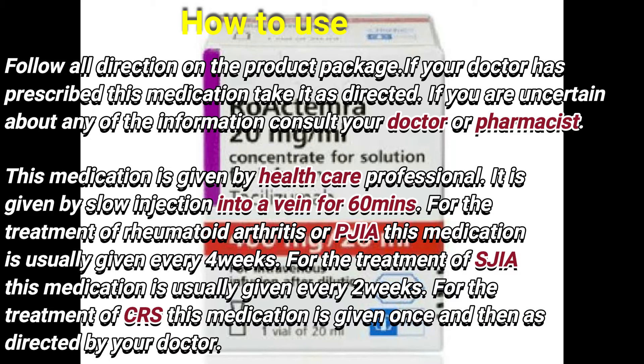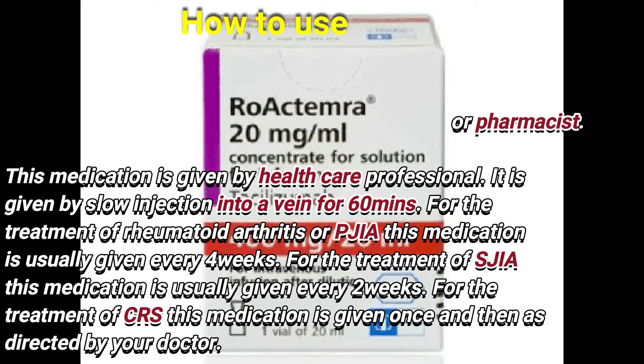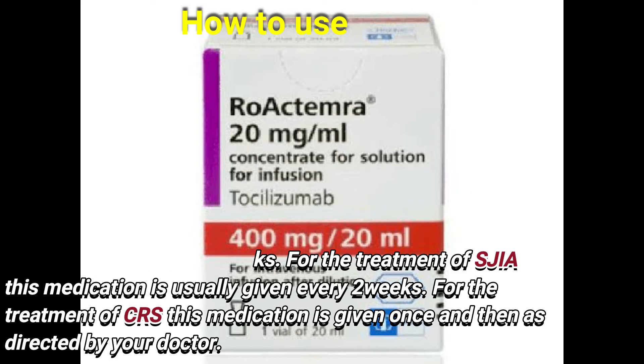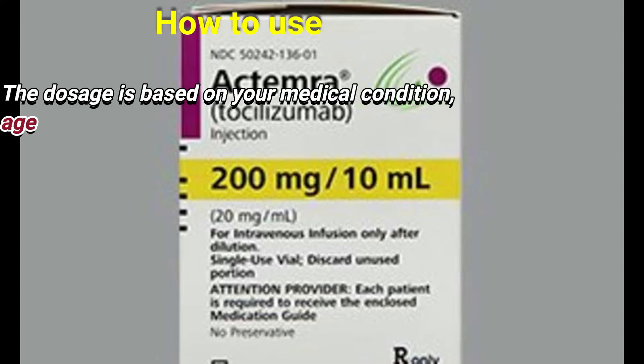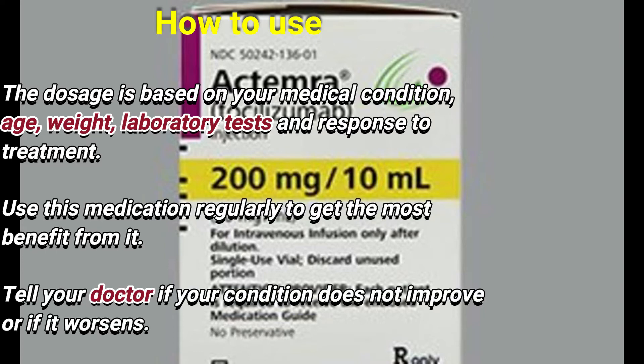This medication is given by a healthcare professional. It is given by slow injection into a vein over 60 minutes. For the treatment of arthritis or pJIA, it is usually given every four weeks. For sJIA, it is usually given every two weeks. For CRS, it is given once and then as directed by your doctor.